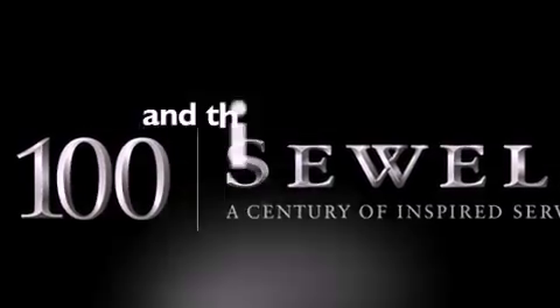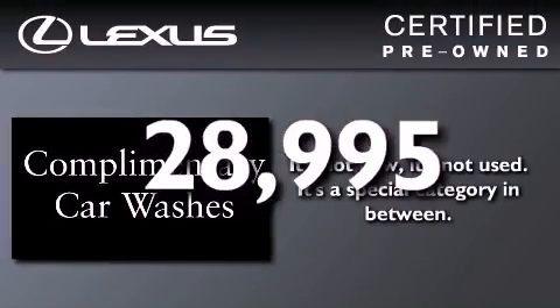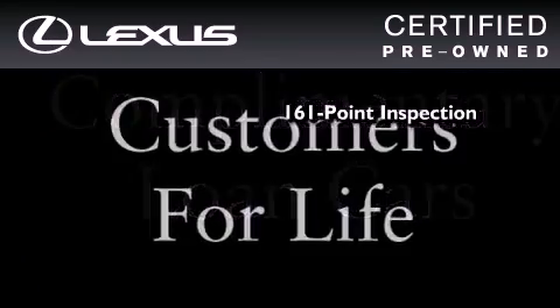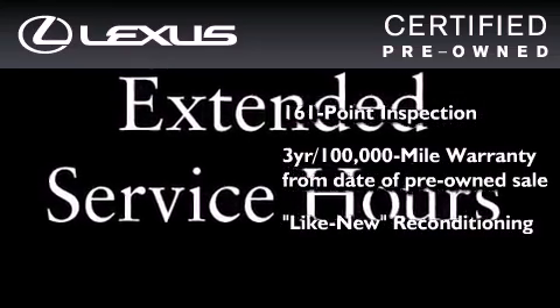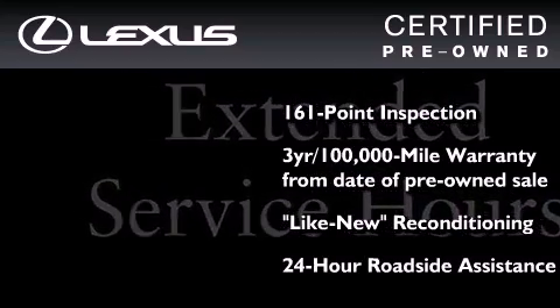This vehicle has fewer than 29,000 miles on the odometer. You can have peace of mind while considering this certified Lexus. It's undergone a meticulous 161-point inspection. It comes with a three-year, 100,000-mile warranty, and it has been reconditioned to a level that is virtually indistinguishable from a new Lexus. It isn't new, and it isn't used — it's in a special category all its own.